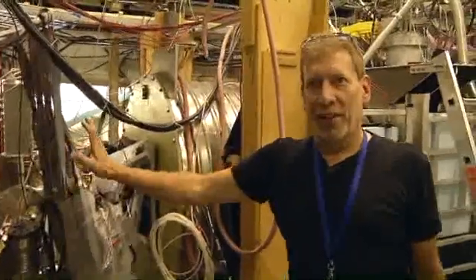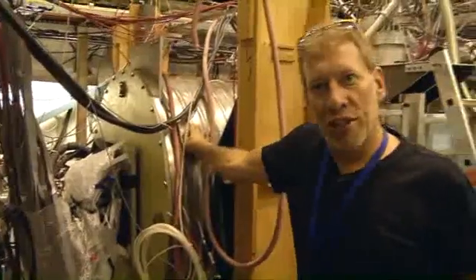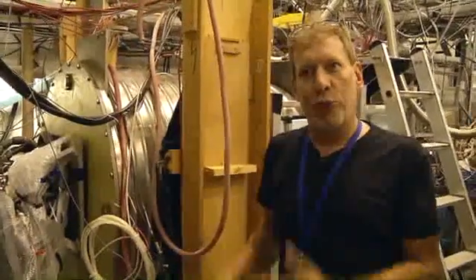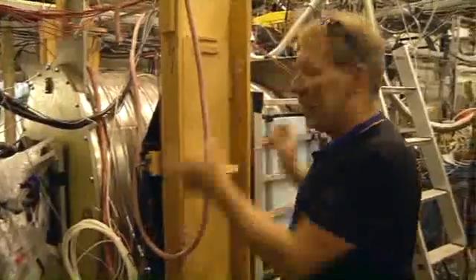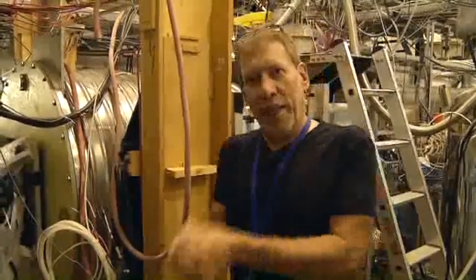The antiprotons from the antiproton decelerator — that's the machine we need here at CERN — come down this pipe right here and into our apparatus, which is inside this large magnet. This is a very strong magnetic field to help confine the charged particles that make antihydrogen. We mix the antiprotons with positrons inside this magnet trap, and that's where we capture them.